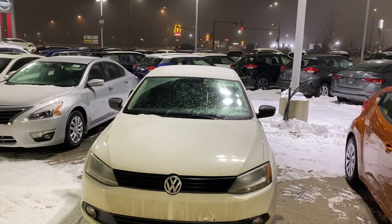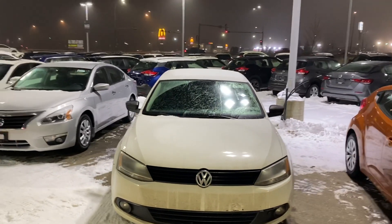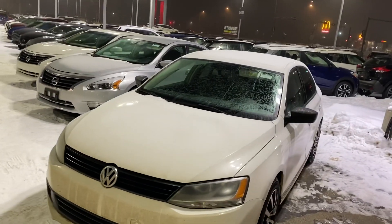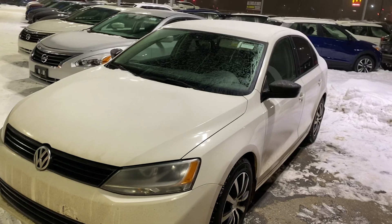Good evening Lynn, it's Ryan here from LA Nissan. In front of me is that beautiful Volkswagen Jetta that you were speaking with my manager Colby about. Of course it is here, and it is in amazing shape and has been through our full AMVIC inspection.